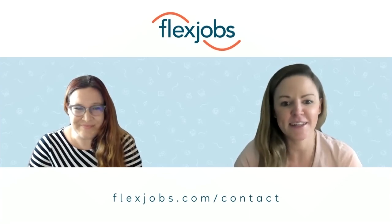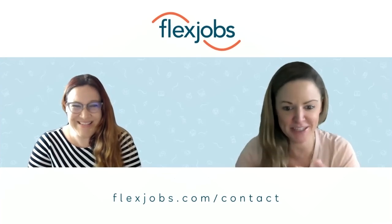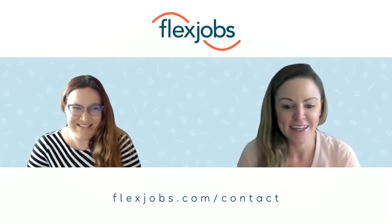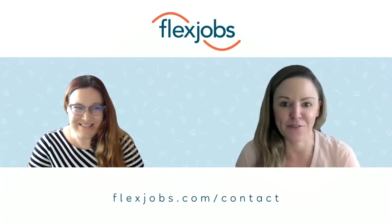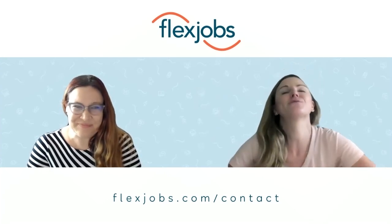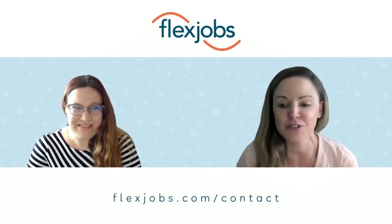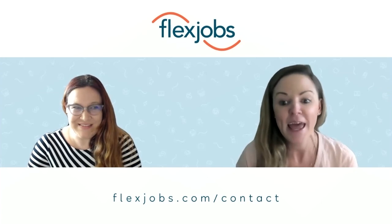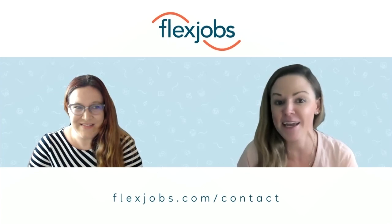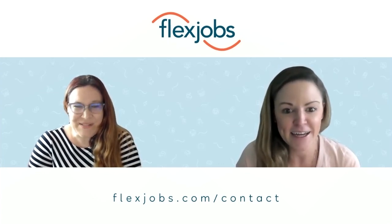That's really good advice. I know I have to keep it quiet around here with a toddler running around, a dog, and my husband — it can get a little crazy. A quiet workspace is definitely important for any remote worker. Thank you so much for joining me today. To our listeners, be sure to subscribe to our podcast on your listening platform and on YouTube, because we'll be sharing a lot more exciting FlexJobs news and interviews there too. Thanks for joining me, Jess.